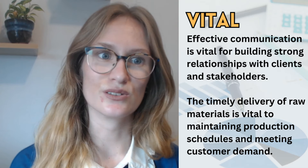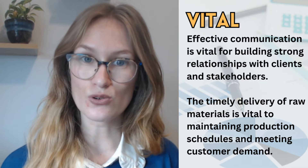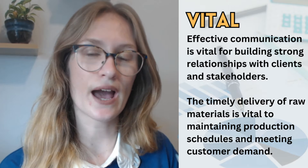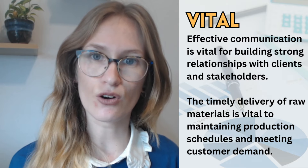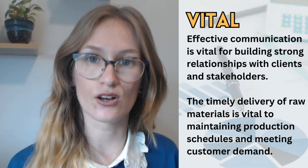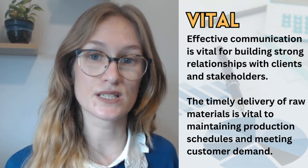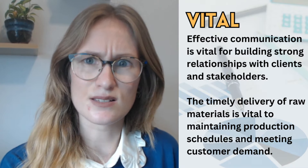Vital. If you watched my previous Advanced Vocab video, you'll know I told you about the word 'paramount' — and vital is a synonym for paramount. It means very important for success; without this thing, you cannot be successful. Effective communication is vital for building strong relationships with clients and stakeholders. The timely delivery of raw materials is vital to maintaining production schedules and meeting customer demand. Think of vital as more than just important.